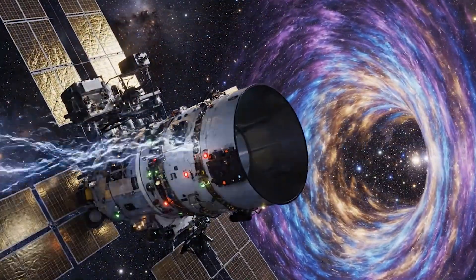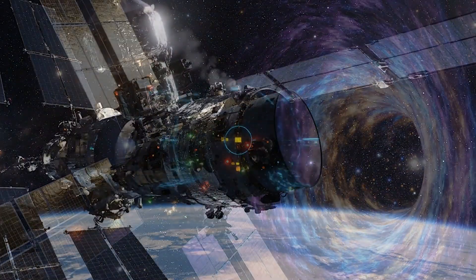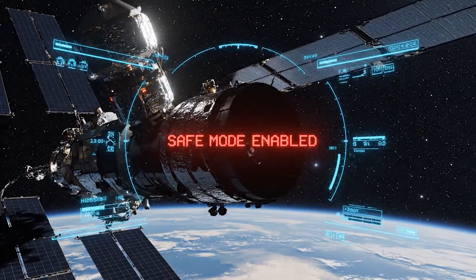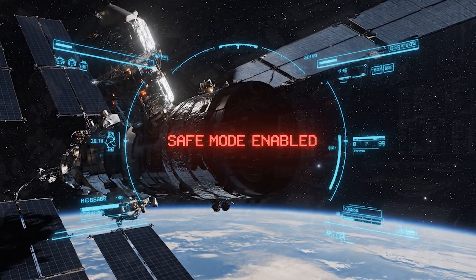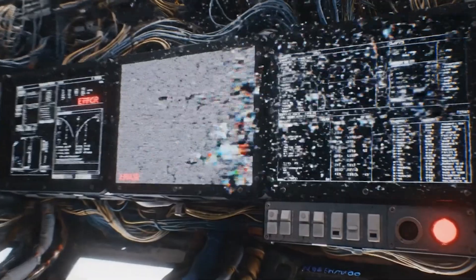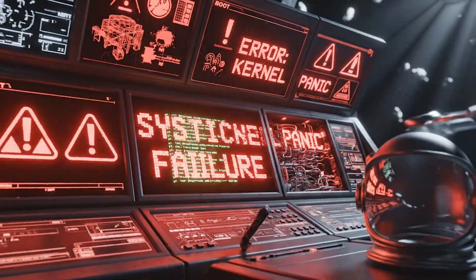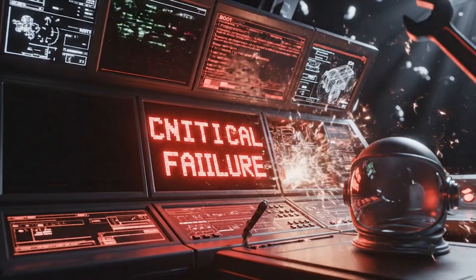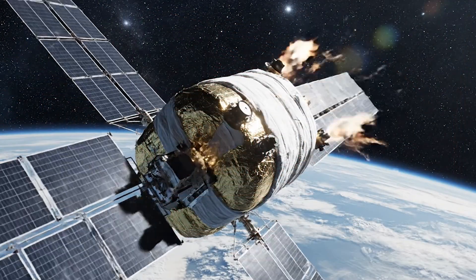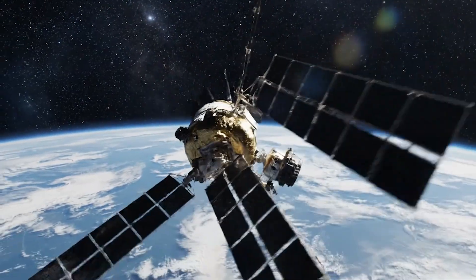Earth's magnetic field has collapsed before. The geological record shows it happens every 200,000 to 300,000 years. The last full reversal occurred 786,000 years ago. But there is something even more alarming in the data. During the last excursion, Earth's magnetic field dropped to just 6% of its current strength.